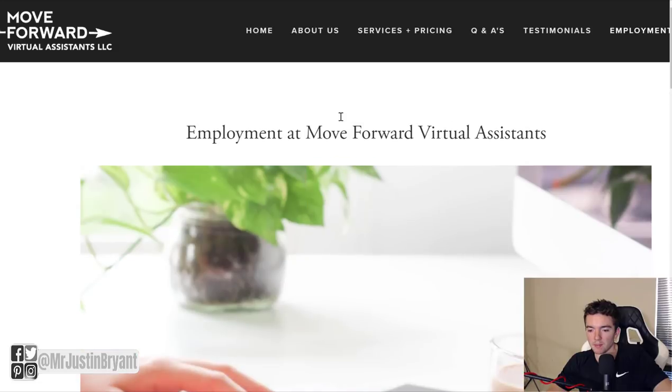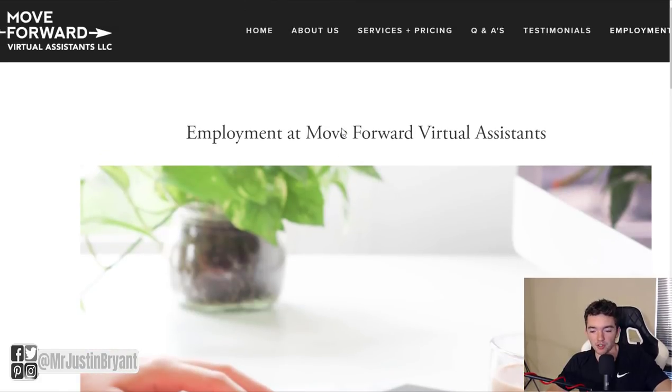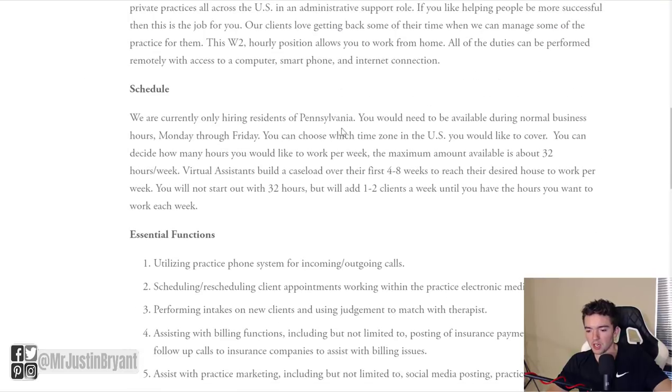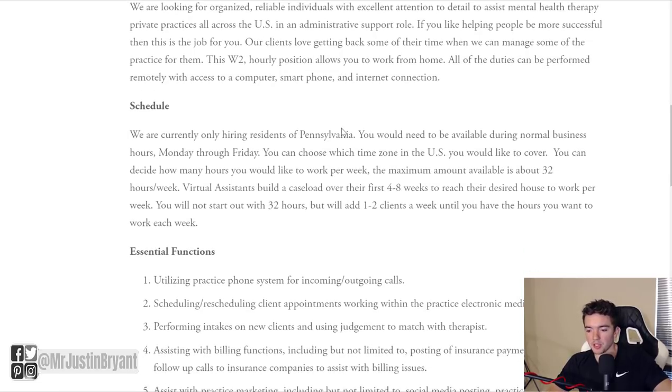Last but not least, Move Forward Virtual Assistance — you can go to virtualassistance.com for this. This is another fairly easy, fairly laid-back job because virtual assistant work doesn't require a lot of qualifications. Basically you'll be doing things like data entry, scheduling meetings, answering emails, and maybe some incoming or outgoing calls for your client. Those are the types of things you'd probably do the most.